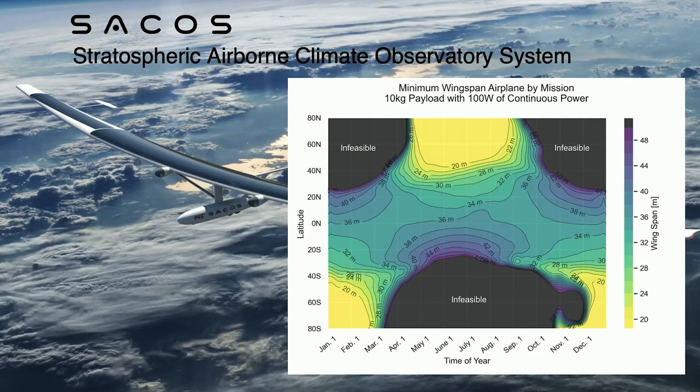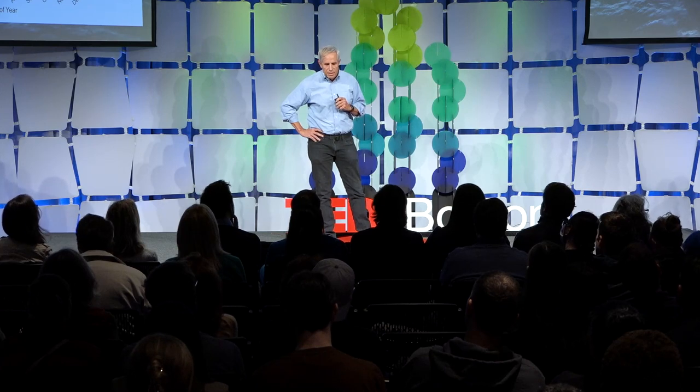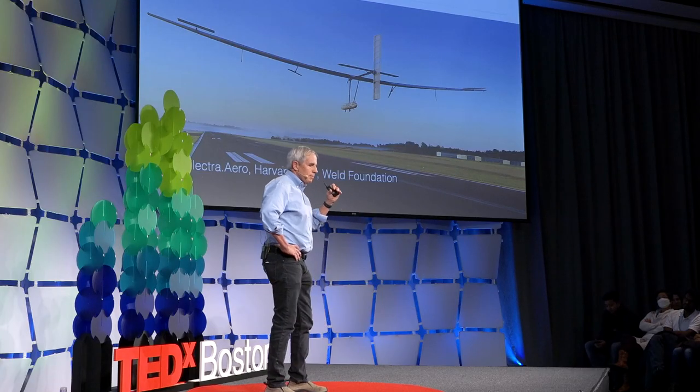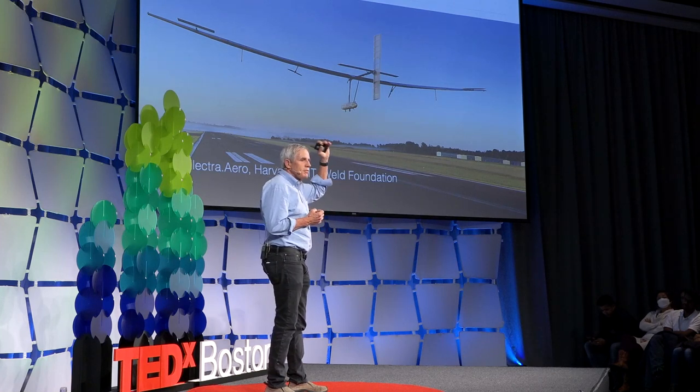We've actually, in collaboration with Brent, developed the instrumentation for this airplane. We're focused on the mission. Over last summer, a group of students in collaboration with a company called Electra.Aero developed the prototype airplane — this is the structural prototype. It had its first flight in August. We're now in the process of basically expanding this airplane, getting it up first to the stratosphere, and then from the stratosphere, we'll actually go to Antarctica and make the measurements. Thank you.